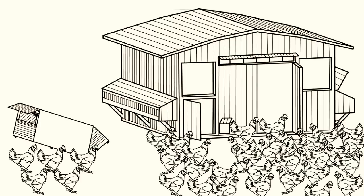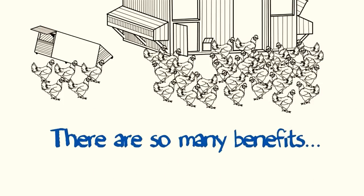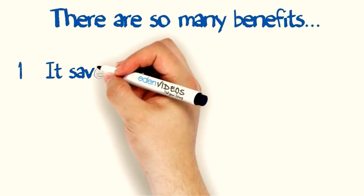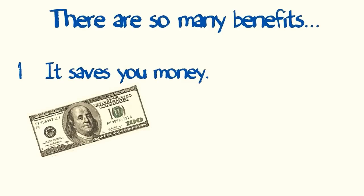And since you got this far planning your chicken raising adventure, you already know about the immense benefits of building your own coop compared to buying a prefabricated one. Benefits like: it saves you a ton of money. You can put together a classic A-frame coop for about $100 to $150,